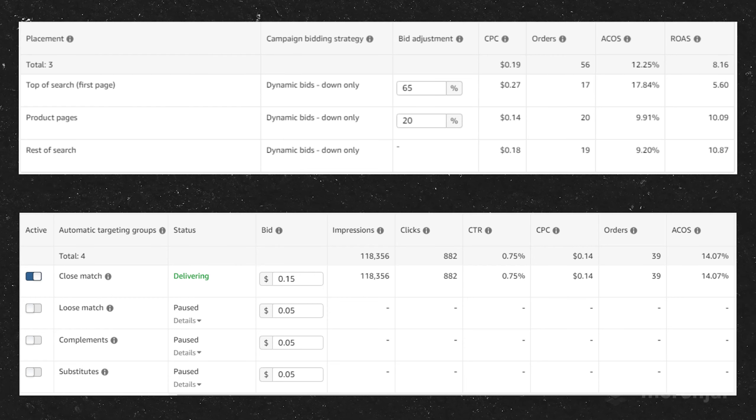The solution is segmenting your automatic campaigns by targeting group so that you have one campaign for each: one for close match, one for loose match, one for substitute, and one for complements — although complements are very much optional as they don't tend to perform well in most circumstances. Now when you're looking at your placement metrics you know exactly which targeting group is responsible and can easily make placement adjustments and bid optimizations accordingly. As I continue testing, I'll use this structure of one ad group per campaign with a separate campaign for each targeting group for more control over bids and placements.